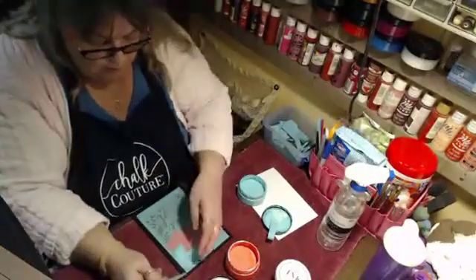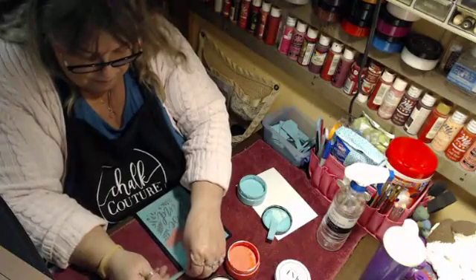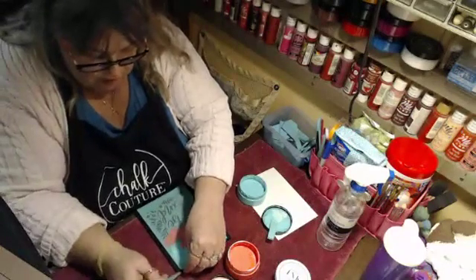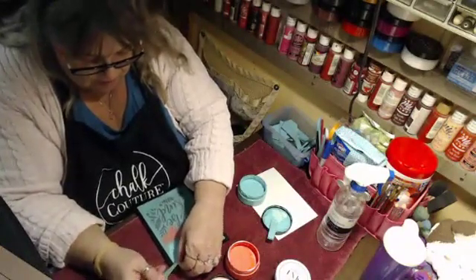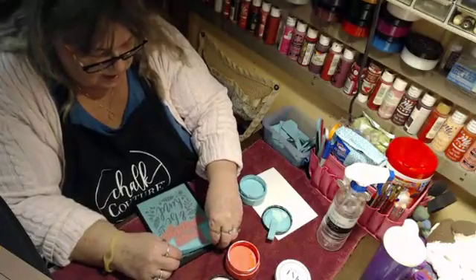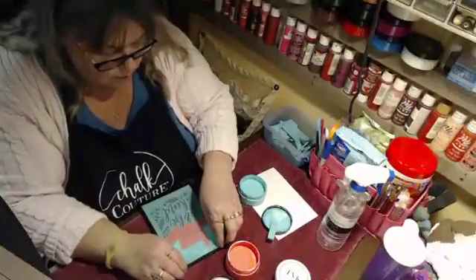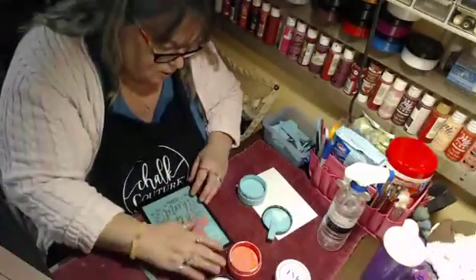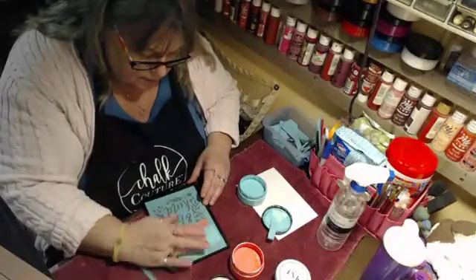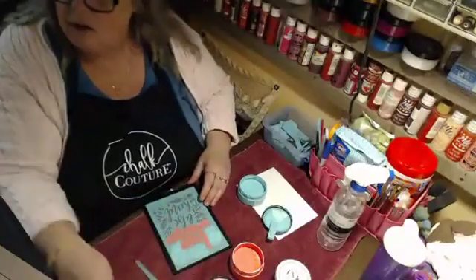Remember when you pull the stencils off, you need to pull evenly so you don't stretch them — because you stretch the screen and it won't lay flat again. See, that dried out already, so I am going to put it back down exactly where it was, hopefully, and I'm going to try something else that I've heard about.